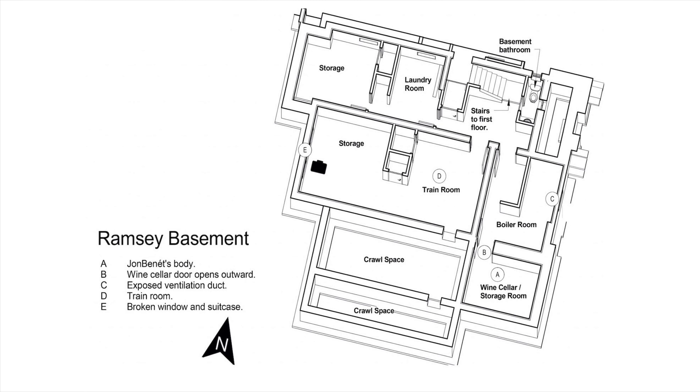This video is to be watched prior to watching the JonBenet special, or immediately after watching it. What I'm going to do is show you the layout of the Ramsey household. We're starting with the basement.